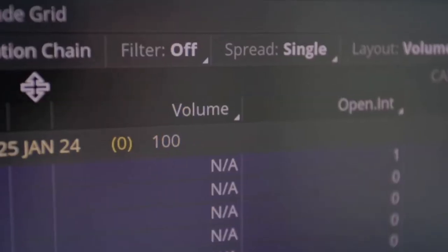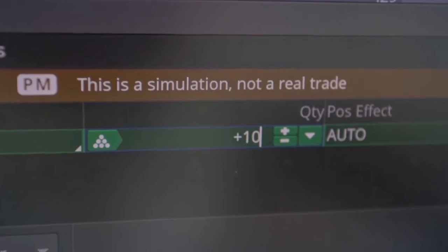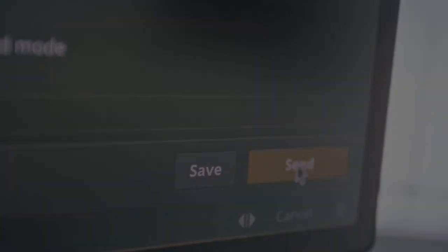And at the end, I'll show you how Justin, one of our users, managed to get funded to the tune of $1 million. So yes, in this video, we're going to teach you all about it, but let's take stock of the situation.